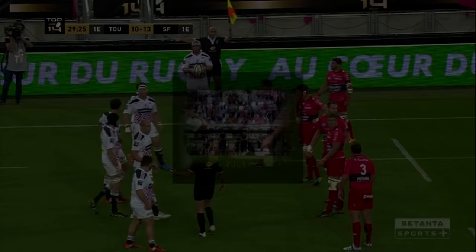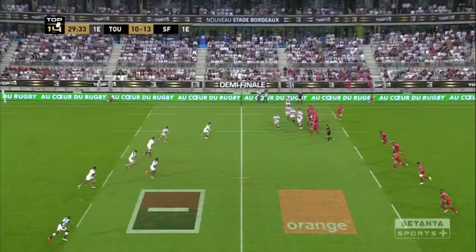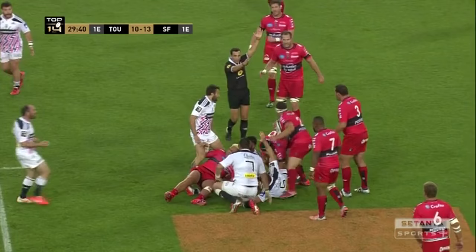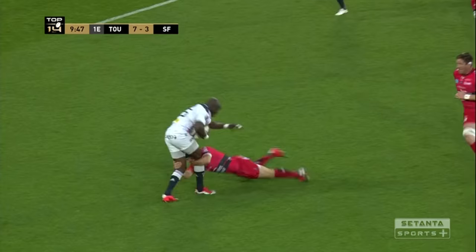Giteau is often criticised for his size, but his defence is also a big tick. He's not the biggest or most aggressive of tacklers, but he compensates for that with good line speed and excellent technique. As we can see here, he gets off the line fast, accelerating the last few steps to get a good solid hit in, stopping Clermont on the gainline and ultimately winning a penalty. Again, here we can see another textbook tackle on Kamara, which also leads to a penalty.